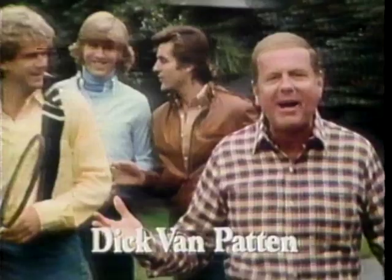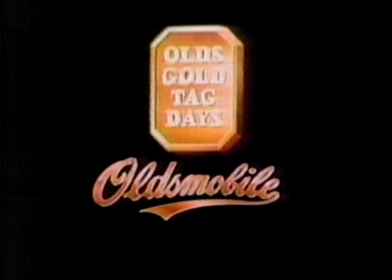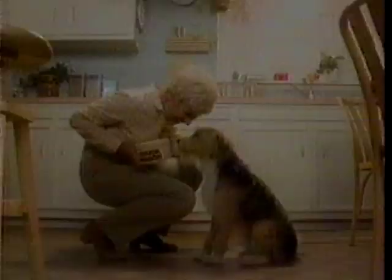This car was made for my family — the old Delta 88. We drive it all over California to watch my boys play tennis. It's a diesel, and we get tremendous mileage — you expect that in small cars, but this is a family car. No wonder they call the Delta 88 the family car that didn't forget the family. Save hundreds of dollars on specially equipped Delta 88s and other Oldsmobiles now during gold tag days.